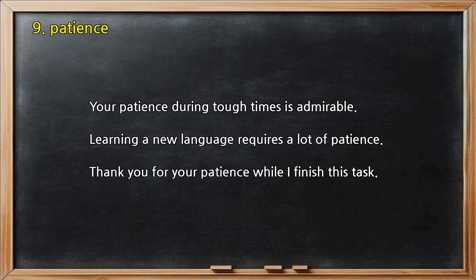Number 9 — Patience. Your patience during tough times is admirable. Learning a new language requires a lot of patience. Thank you for your patience while I finish this task.